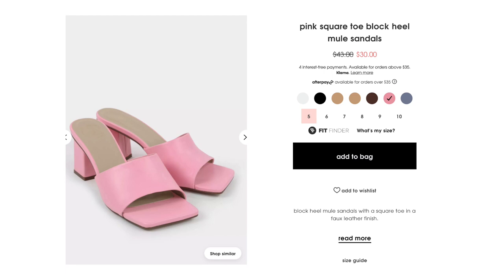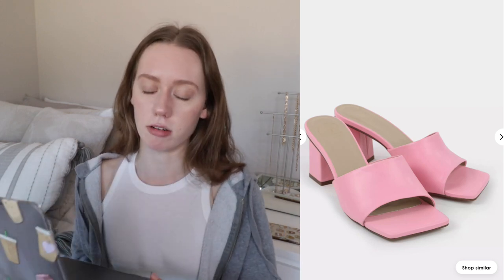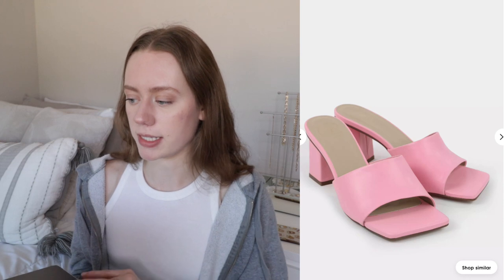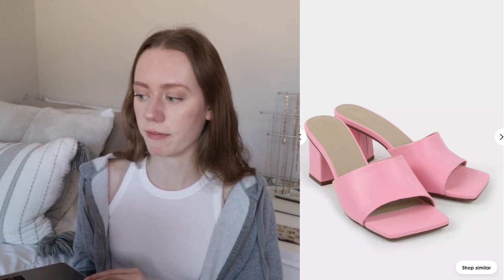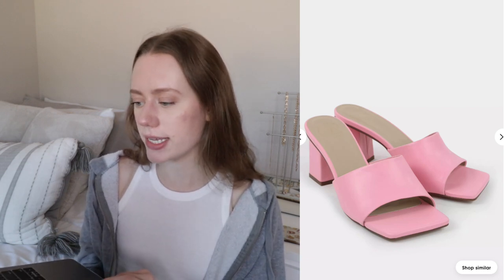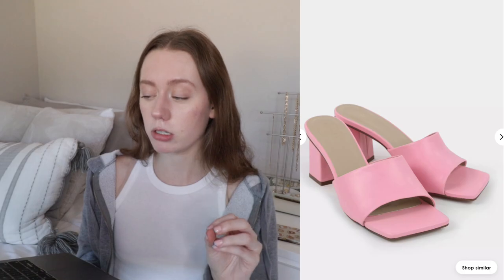Moving on to Missguided accessories — I saw these super cute shoes and clicked to find more color options. I'd probably go for white or dark brown. These are square-toed block heels. Last year there were some Gucci sandals that blew up on Instagram — super cute but very expensive — and Steve Madden did a version shortly after. These reminded me of those, but they're a bit more dressy since they're faux leather rather than rubber, so I could definitely dress these up.